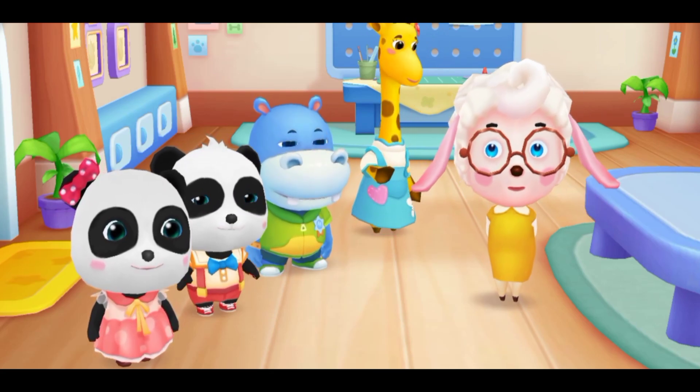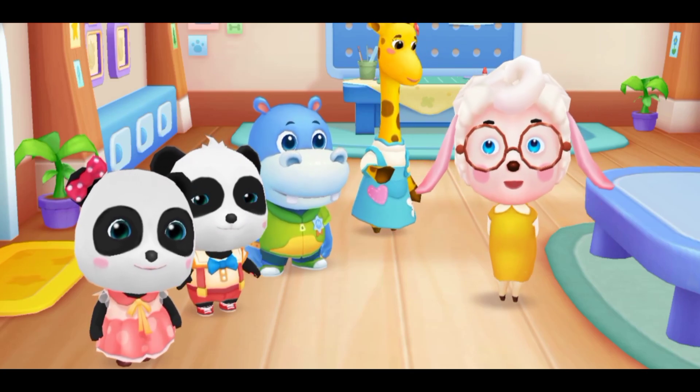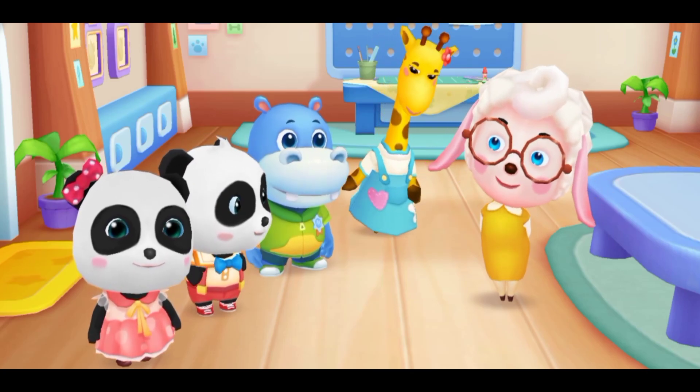Now that you've gotten to know each other, you're friends now! It's time to make a craft. Let's make a little windmill — hooray! Hand crafting time!